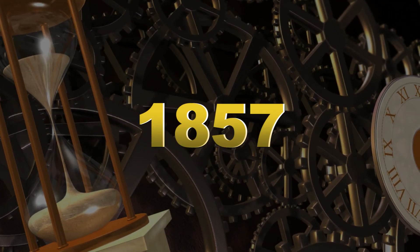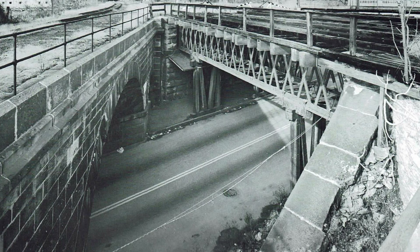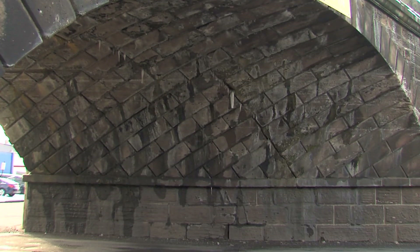Going back to 1857, the Skew Bridge was built to carry the Philadelphia and Reading Railroad over North 6th Street near Buntonwood in Reading. The rail line crossed at an angle, so engineer Richard Osborne designed a skew arch bridge with curved brownstone blocks and no keystone.